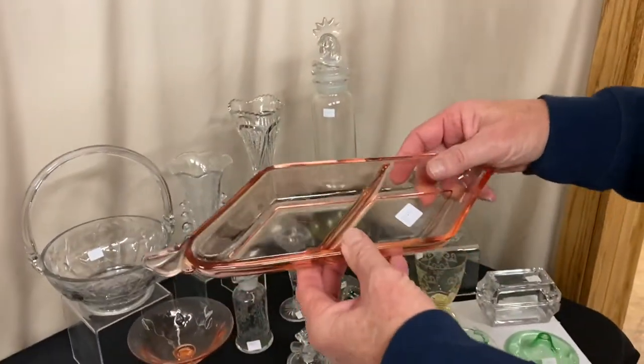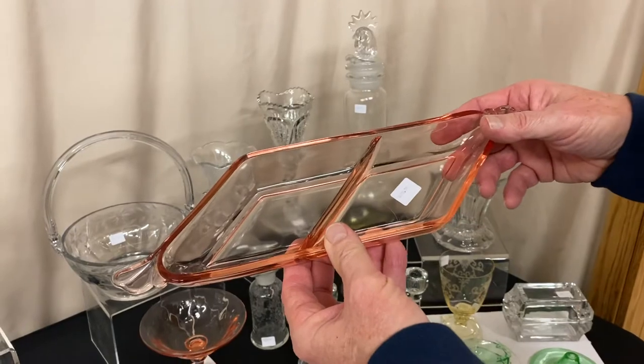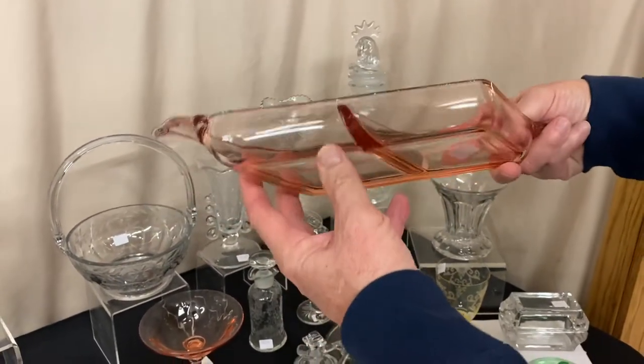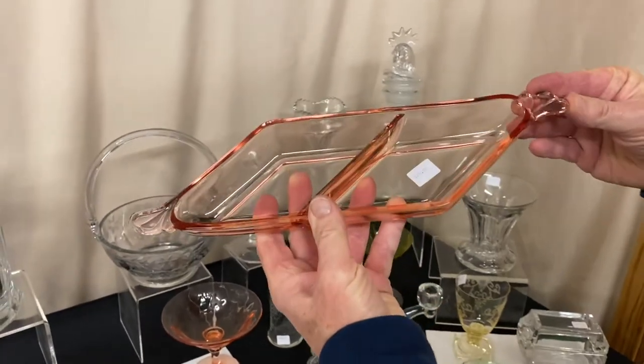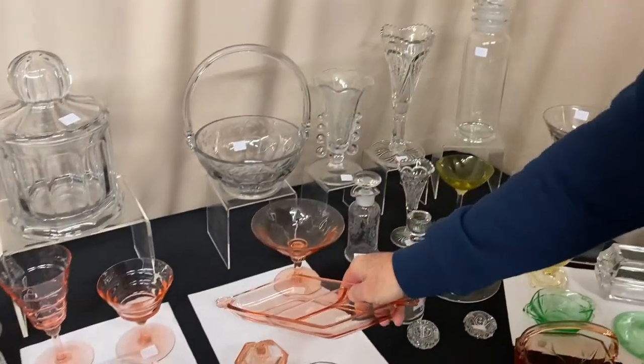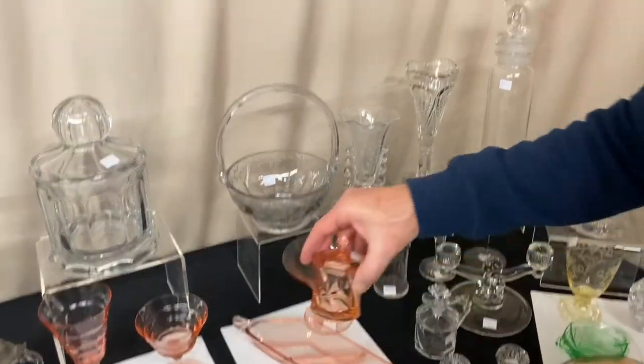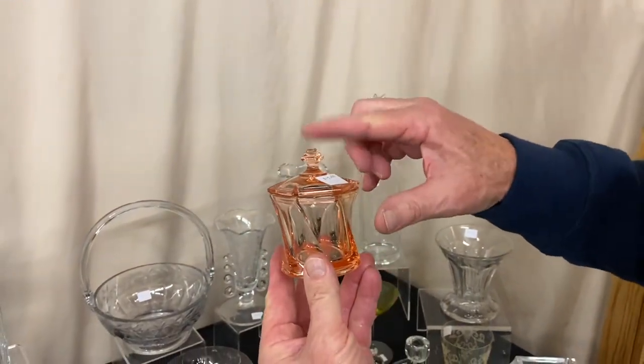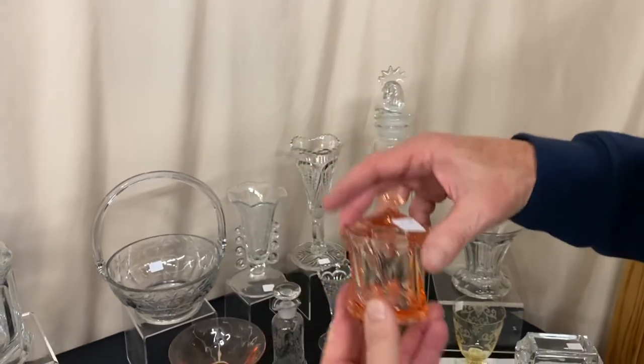Empress two-piece relish tray or olive and pickle in Flamingo, priced $20. Twist Flamingo mustard and cover — the top's in good shape; a lot of times these get all chipped up. It's $45.